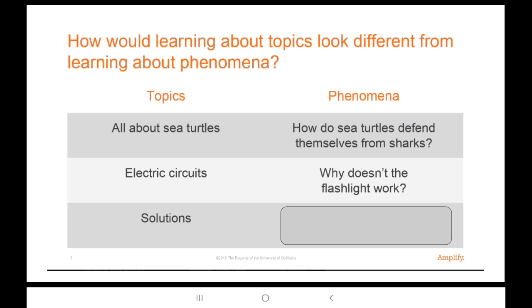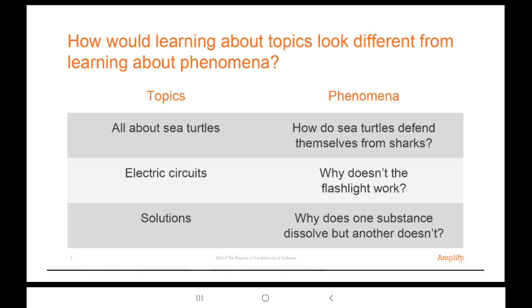Now let's look at the last topic: solutions — like chemistry, mixtures, and that sort of thing. Let's take another 30 seconds to discuss what would be a phenomenon you would study with your students for the topic of solutions. Here's the one I chose: why does one substance dissolve but another doesn't? Like salt dissolves in water but not pepper.